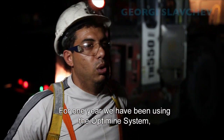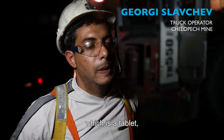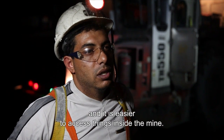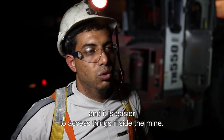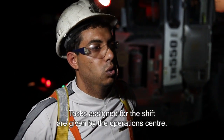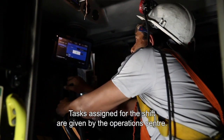Since one year ago, we use the OptiMine system — a type of tablet — which makes it easier to access information inside the mine itself. The tasks required for shift changes are managed from the operating center.